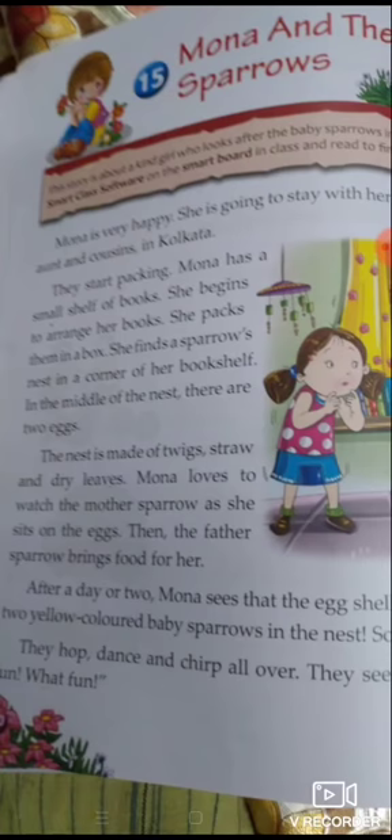In the middle of the nest — the nest is made of twigs, straws, and dry leaves. जो यह nest है, वो straws, dry leaves, सूखी पत्तियों से, straws से मिलकर बनी है।